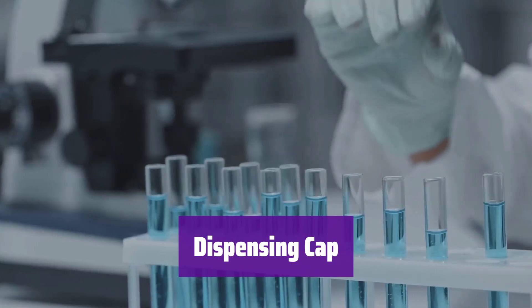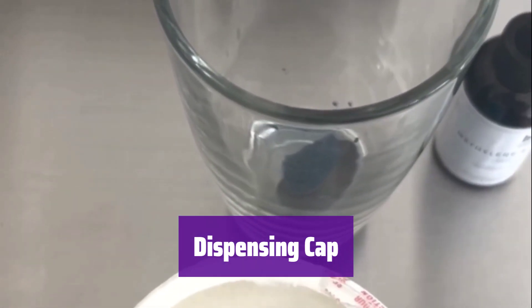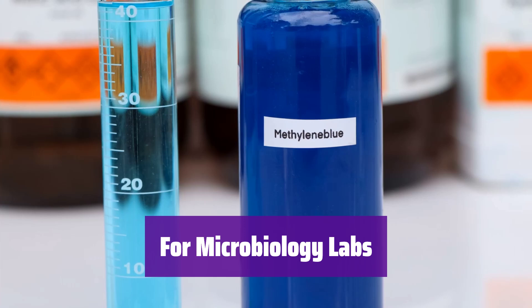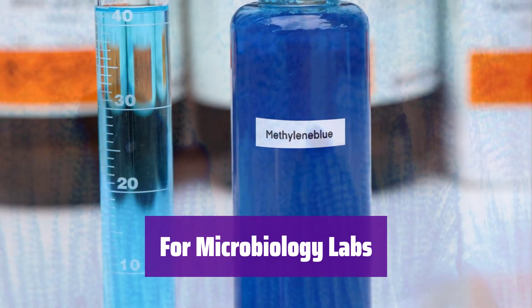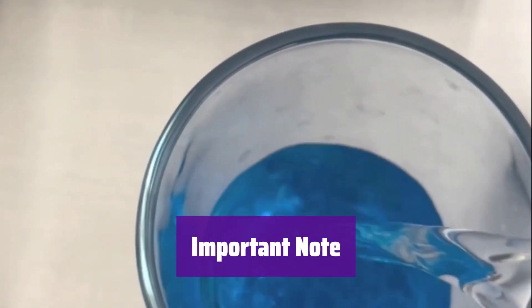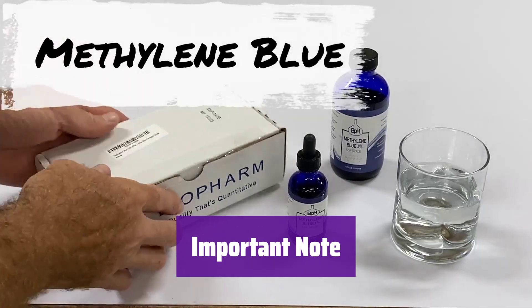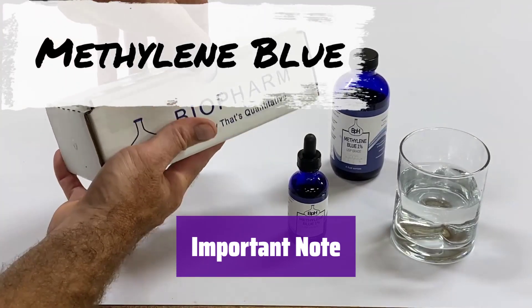The bottle features a user-friendly dispensing cap, ensuring safe and controlled pouring and minimizing spills and waste. It's frequently used as a stain in microbiology labs, and its versatility makes it a valuable tool for various staining techniques. Remember, this product is for laboratory use only and is not intended for human consumption. Please handle with care and follow appropriate safety guidelines.